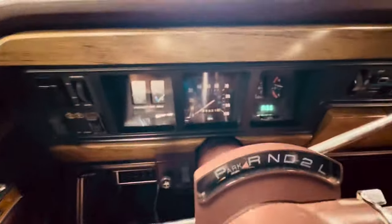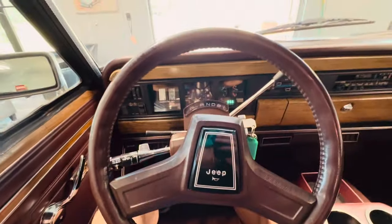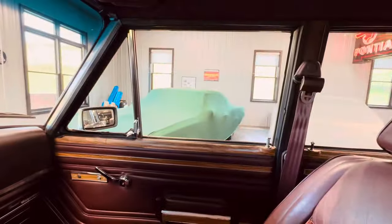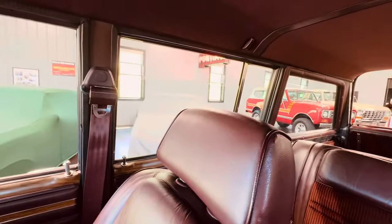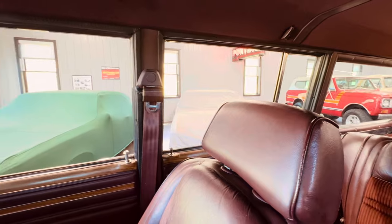It's a 1990 with only 133,000 original miles on it — highly original, with one repaint in 2010. Let me show you the windows — all new window motors. There we go. So you don't have to worry about those pesky window motors. I am OCD; I wanted everything working.